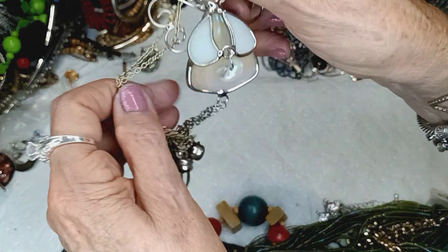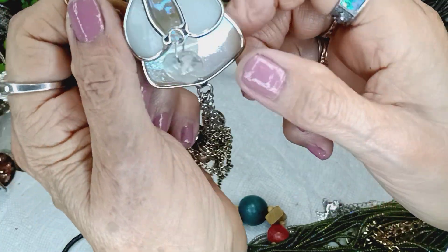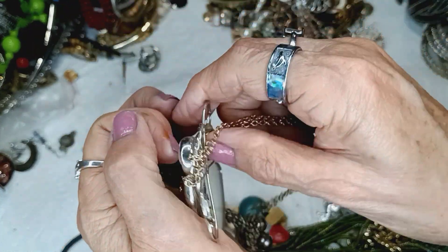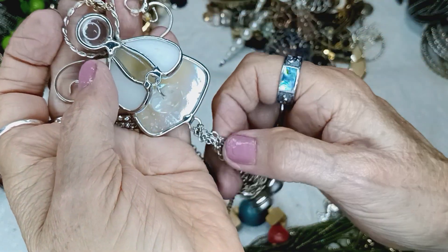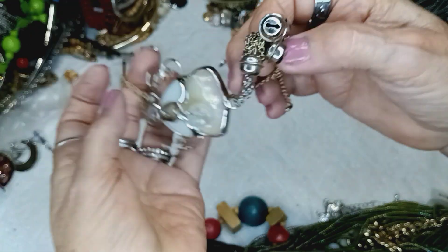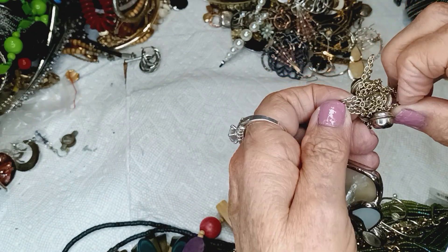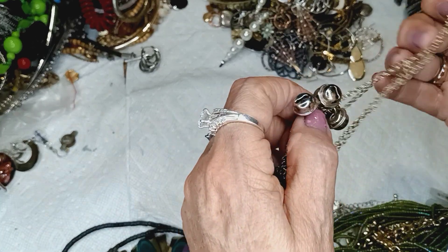Oh, how cute is this? This looks to me like it's an angel with a little heart. If this is a real shell — which I'm thinking it is — with resin on it. There's little bells on here too. I think there are two different necklaces tied up in this. I won two more eBay boxes, and I'm going to try to go ahead and get a blue box on Friday.